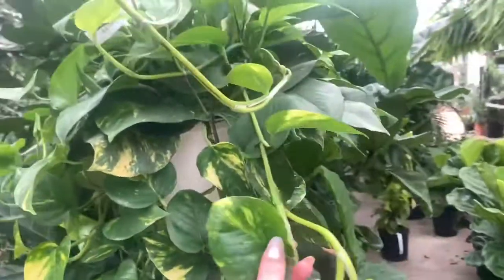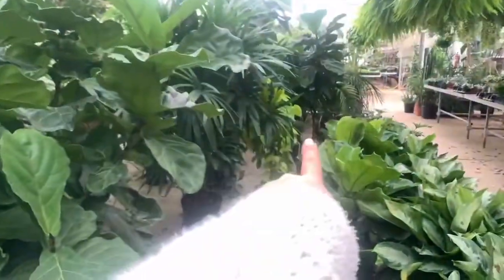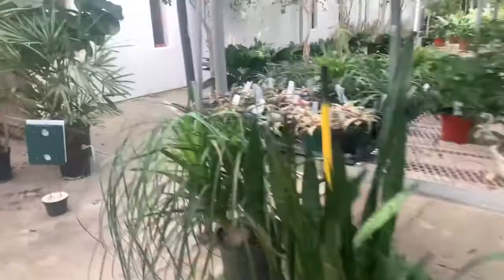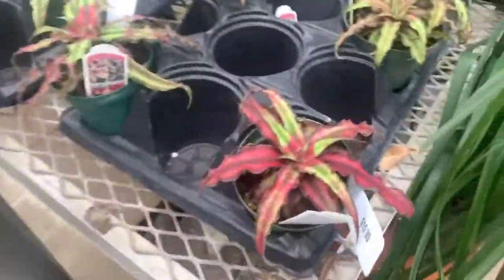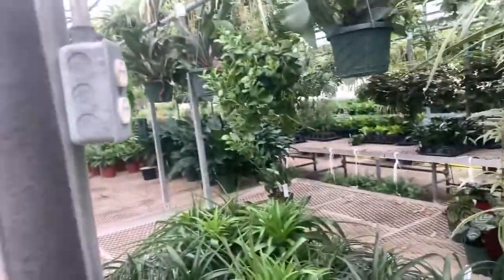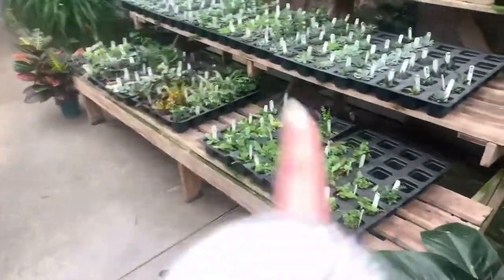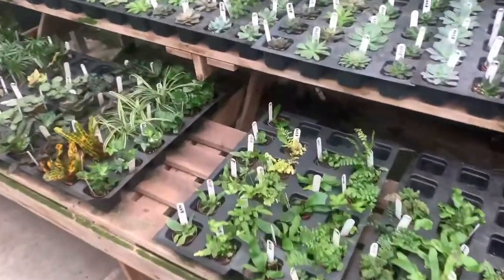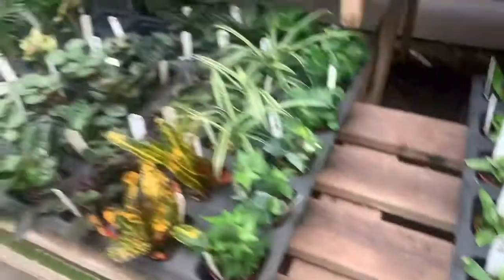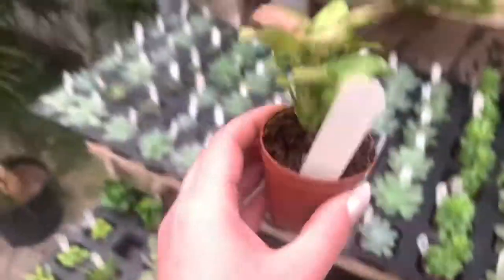I cannot get over how big this fiddle leaf fig is. A huge 10-inch basket of the golden pothos. Oh, there's a neon philodendron totem pole over there for $200. I forget what these are called, but I actually have one at home — they're $10. I actually think the only thing I'm going to get today might be some cute little terrarium plants. I just can't get over how little and cute these staghorn ferns are, and the cute little syngoniums — this guy is so freaking cute.